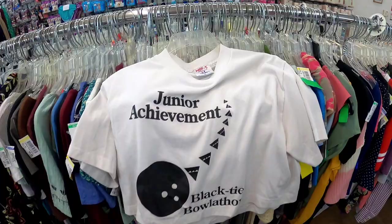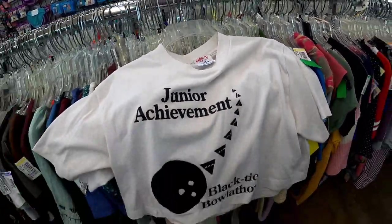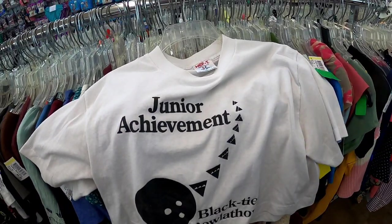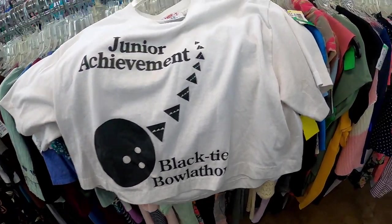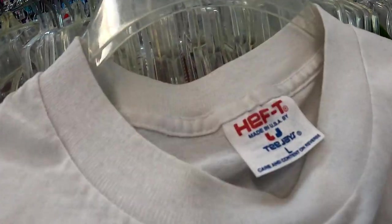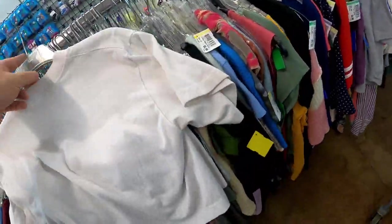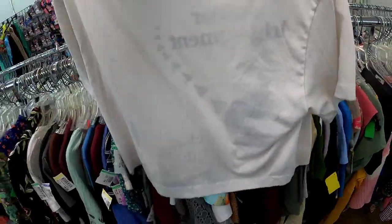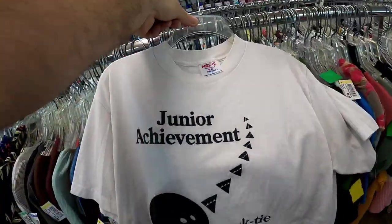You guys know I'm always looking for vintage stuff. I found this crop top shirt — this thing is awesome. It's got a finished Junior Achievement Black Tie Bullathon print, made in the USA. I think it's $7. Even at that price I'm going to get it — you just don't find vintage crop tops like this. First one I've ever seen, so getting that one for sure.